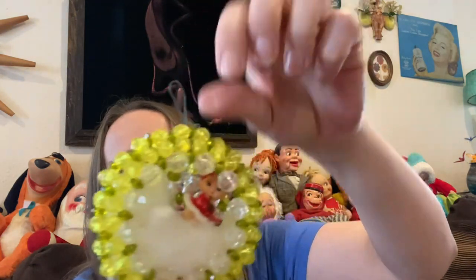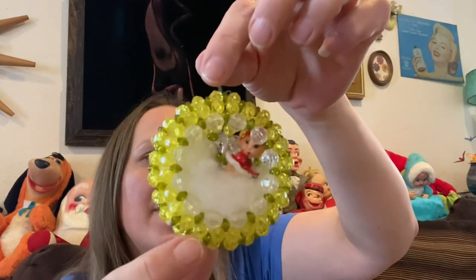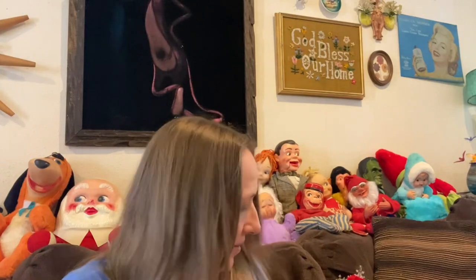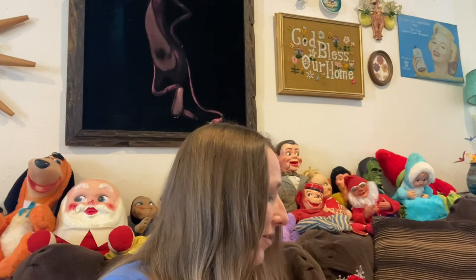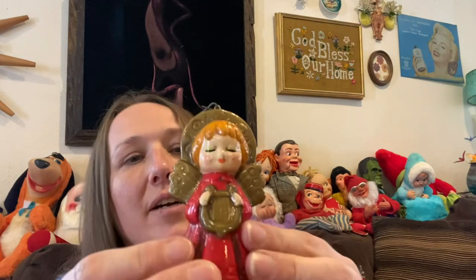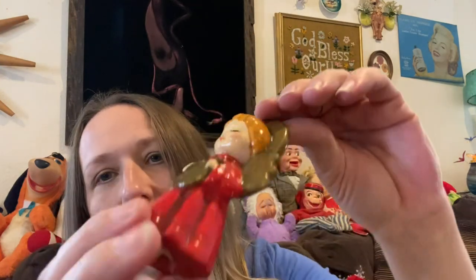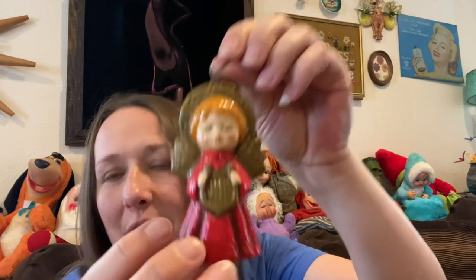I picked up this little beaded ornament — so cute with a little girl inside. I love the colors and I thought it was a neat ornament. I also picked up this little angel — she's like the composition type material. She's so cute with just a little bit of scuffs on her face that a Mr. Clean eraser would probably take off.